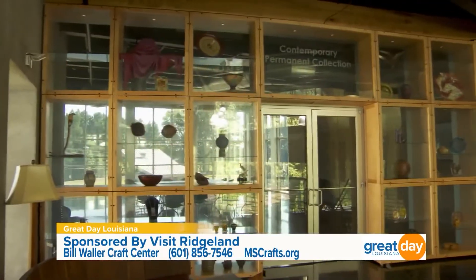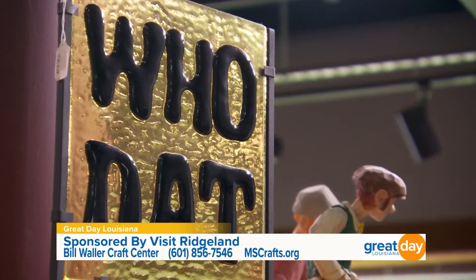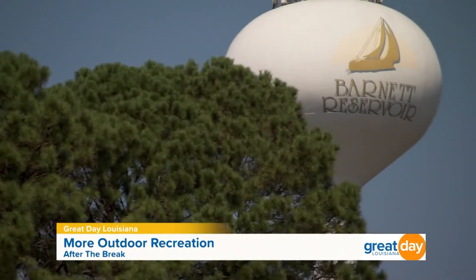There are so many different galleries in here — a permanent collection and another gallery where they rotate visiting artists all the time. There's so much to see, including something for the Saints fans — there's a 'Who Dat' little piece of art you can get as well. They also do awesome classes here. For more information about the classes and the artists, visit mscrafts.org. The Bill Waller Craft Center is located right here in Ridgeland, Mississippi — the address is 950 Rice Road.